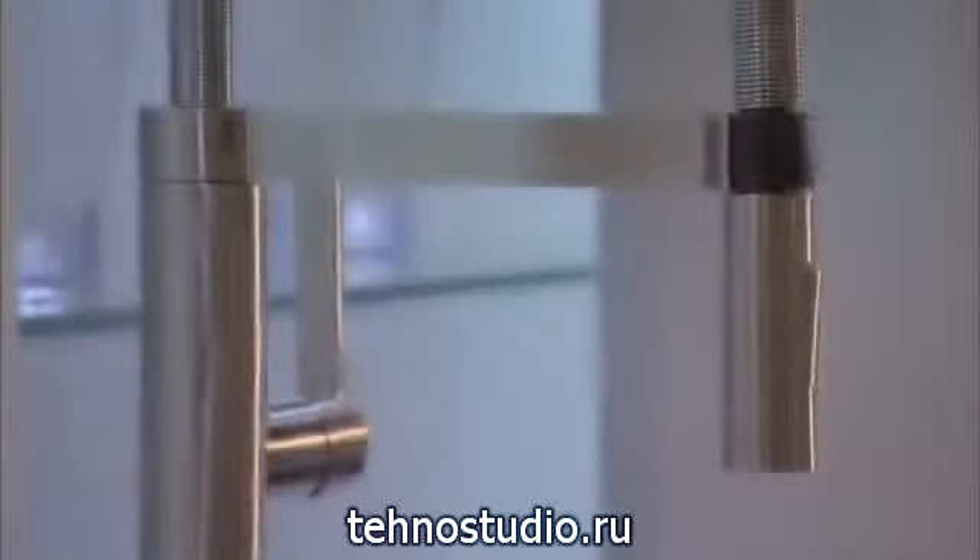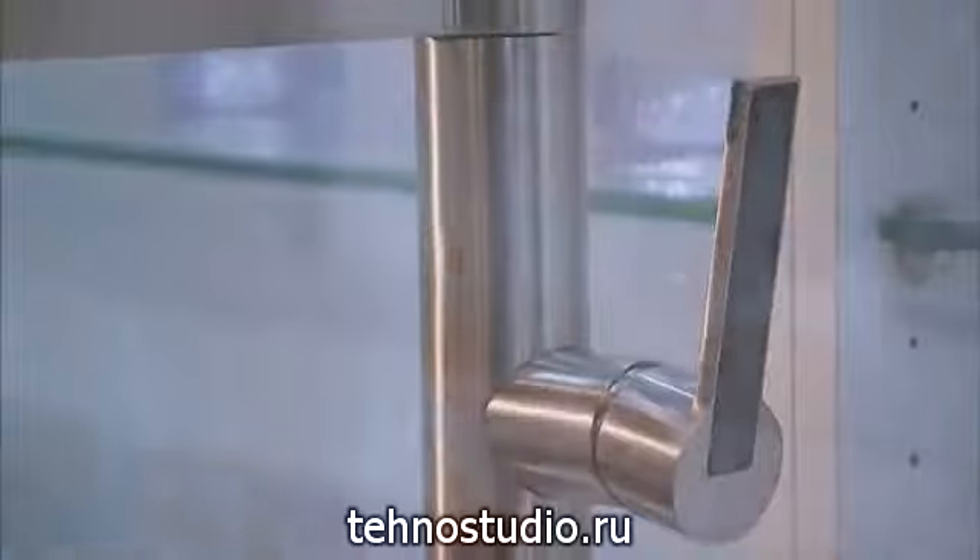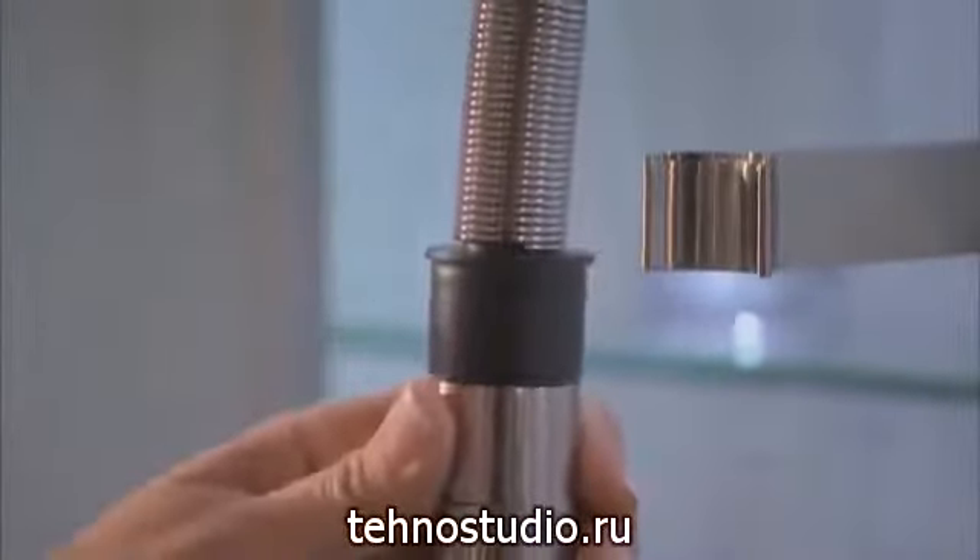Blanco's taken everything great about the professional faucet, stripped it down to its essence, and created something you'll absolutely love — a pull-down hose with a graceful and flexible steel spring spout that provides maximum free range.